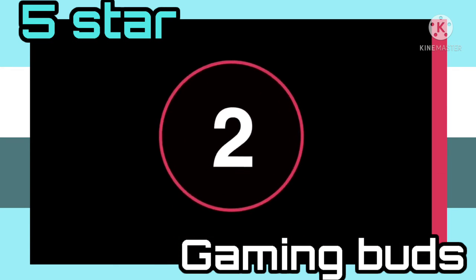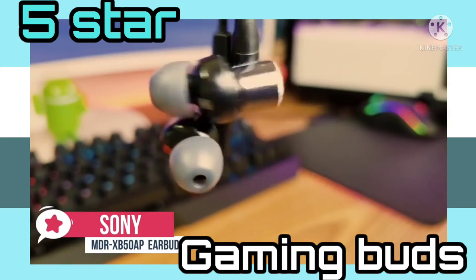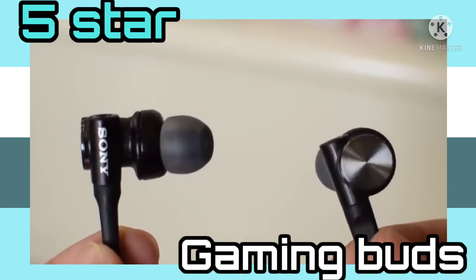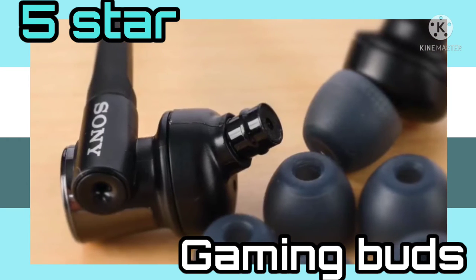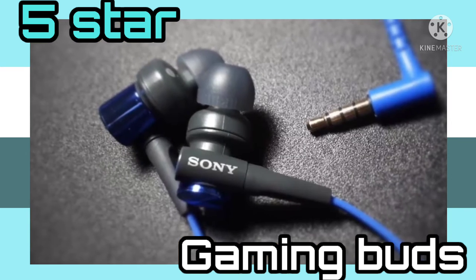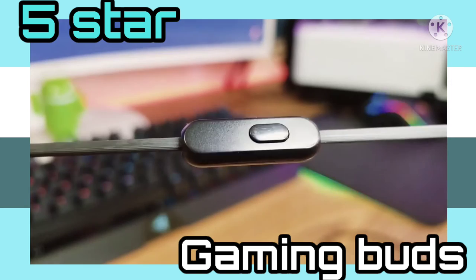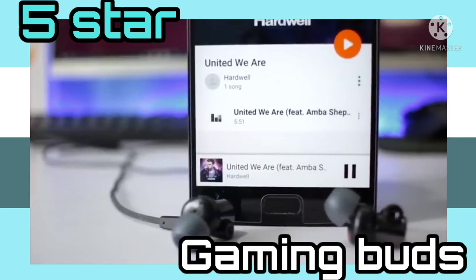At number 2 is the Sony MDR-XB50AP Extra Bass Earbuds. The Sony MDR-XB50AP may not be what comes to mind when you first think about a gaming headset, but their features are more than suitable for games and they come at an affordable price. The design is very typical for Sony — the company likes to combine metal design with stylish plastic accents to create something that is both durable and good-looking. Comfort is provided by hybrid silicone earbuds in four different sizes, and it also comes with a convenient carry pouch. The XB50's earbuds come with a durable 1.2-meter flat cord which reduces tangling, and the cord has a built-in microphone for hands-free phone conversations. A small button is also included for music playback control — by pushing the button, you can answer a phone call or play or pause your music.